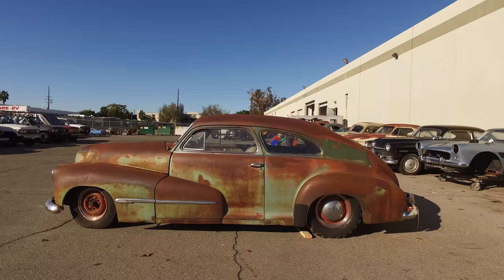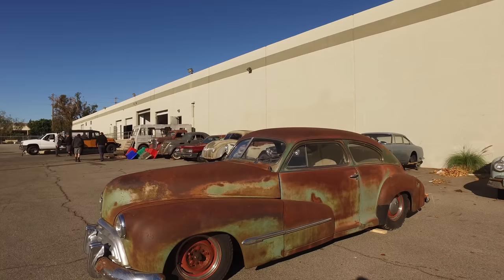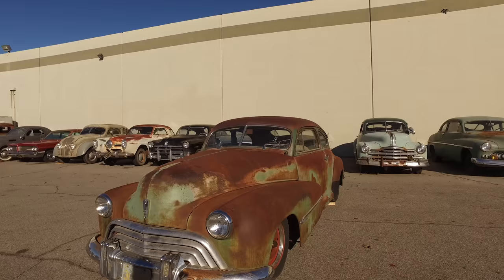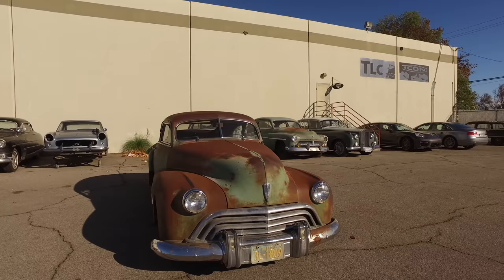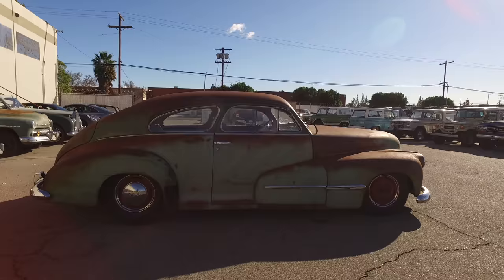I was actually judging at Pebble Beach, the big car show, all fancy in a suit and supposedly paying attention — and I'm getting these text images of this car, going on PayPal trying to pay for it while supposedly doing something else that was pretty important. When it showed up, it was just perfect. It was actually better than I thought it was going to be. Couldn't really tell if the patina was right or wrong because it was wet in the photos. So it shows up and it's glorious, it's super cool.